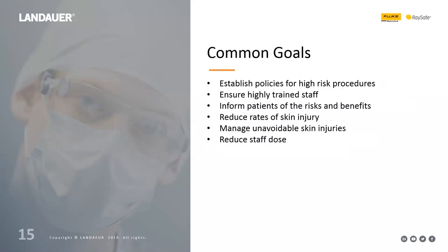To summarize, after looking at patient risks and Joint Commission standards, common hospital goals include: establishing policies for high-risk procedures, ensuring highly trained staff, informing patients of risks and benefits, reducing and quantifying rates of skin injury, managing unavoidable skin injuries correctly, and reducing staff dose. These will all be addressed as we go through the presentation.